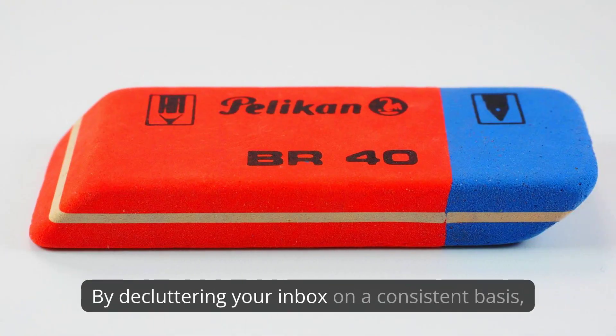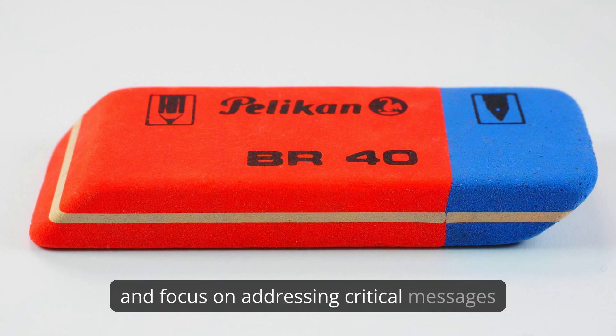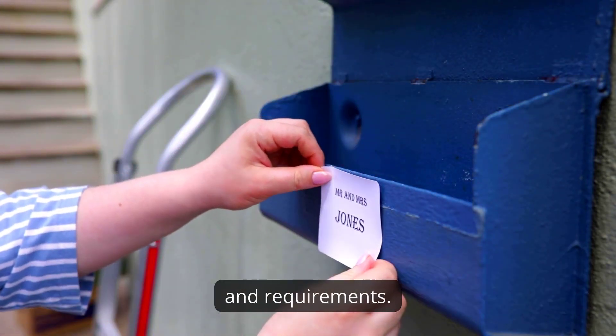By decluttering your inbox on a consistent basis, you can reduce visual overwhelm, improve search functionality, and focus on addressing critical messages. When it comes to choosing the right email management app, several options cater to different preferences and requirements.